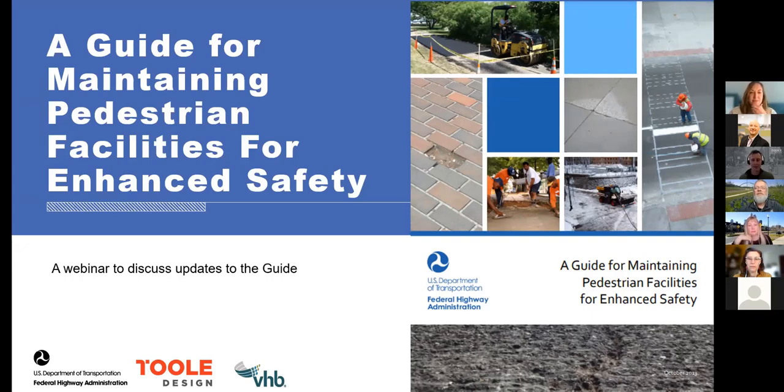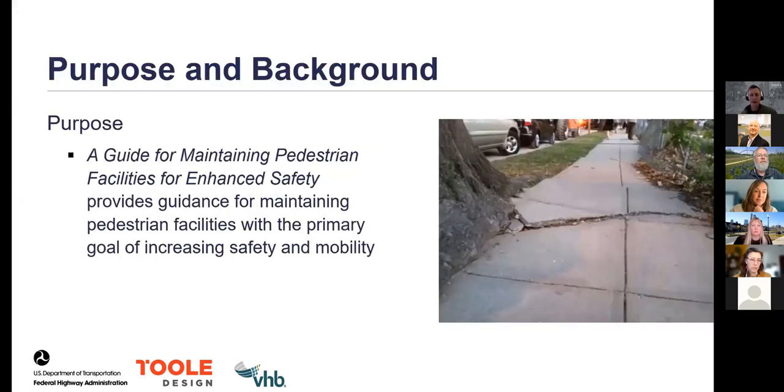Michael Hintz provided a brief overview of the existing guide for maintaining pedestrian facilities for enhanced safety, noting he was honored to have been a contributor to the original guide eight or nine years ago. While the basic need for maintenance of pedestrian facilities hasn't changed, there are emerging areas that impact maintenance. The original intent of the guide was to provide guidance for maintaining pedestrian facilities, with the primary goal of increasing safety and mobility for pedestrians.